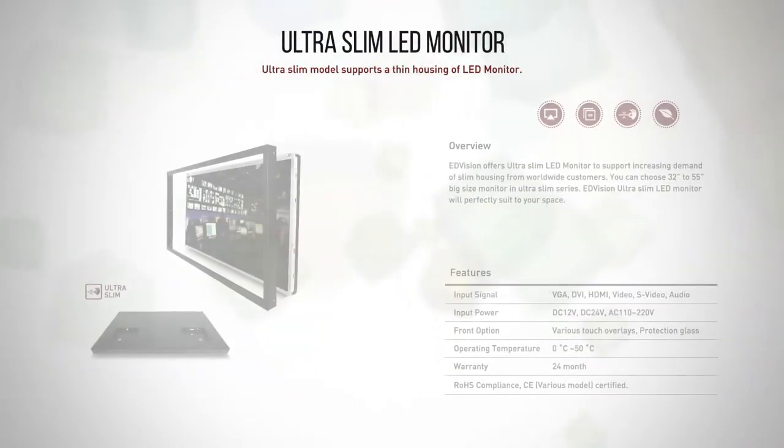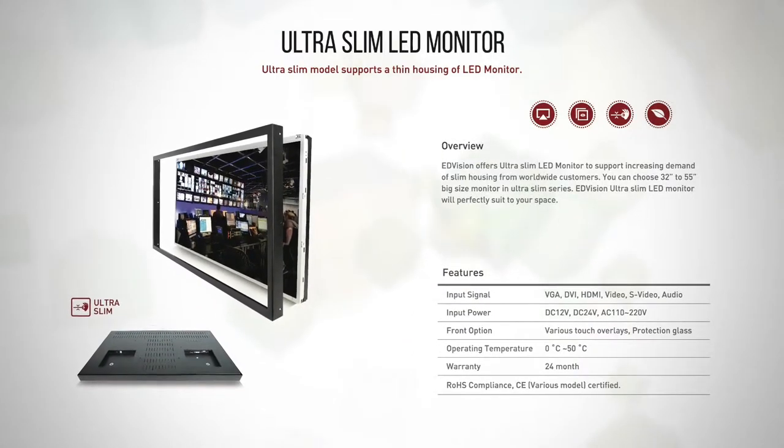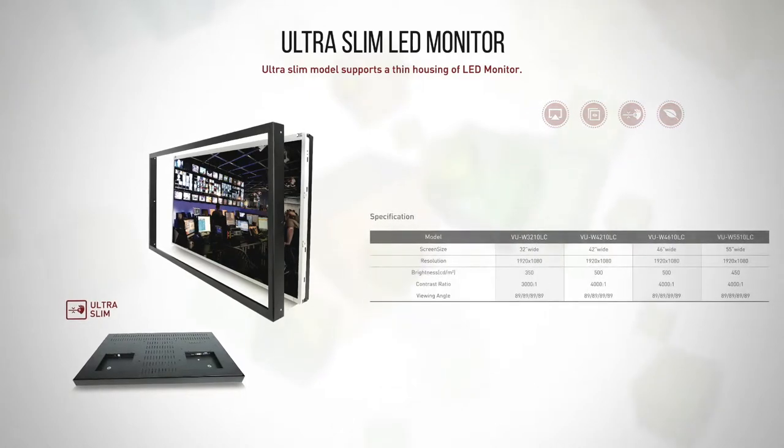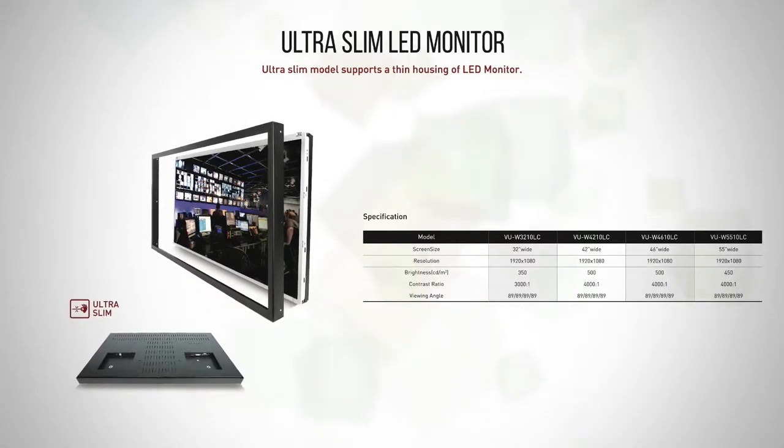Ultra Slim Monitor. Ultra Slim monitors answer an increasing demand for slim housing from worldwide customers. You can choose from a range of 32 inch to 55 inch size monitors. E-Division Ultra Slim monitors will perfectly fit in your space.